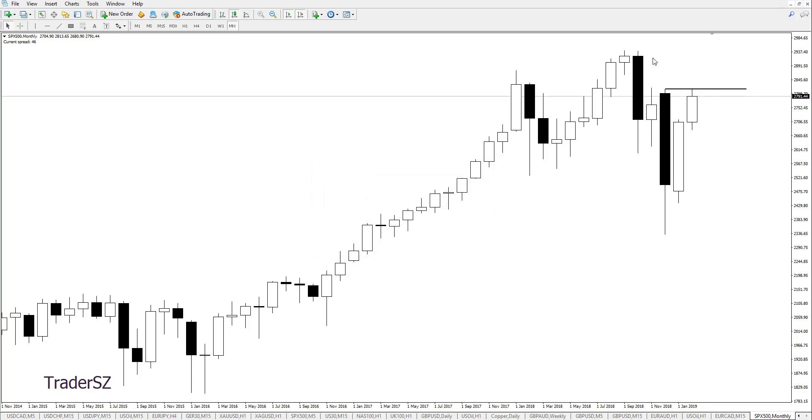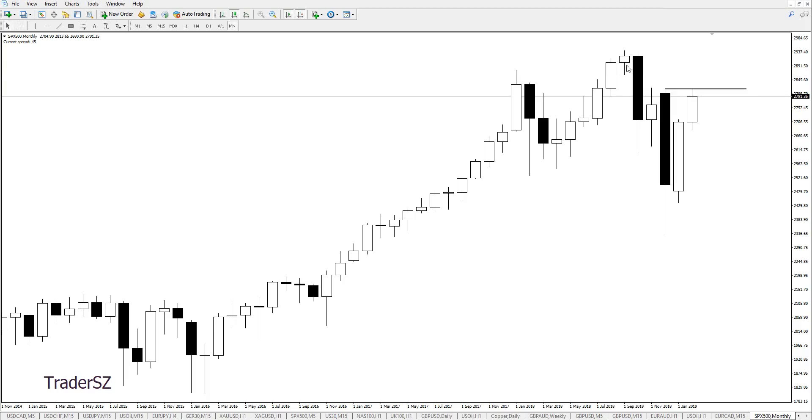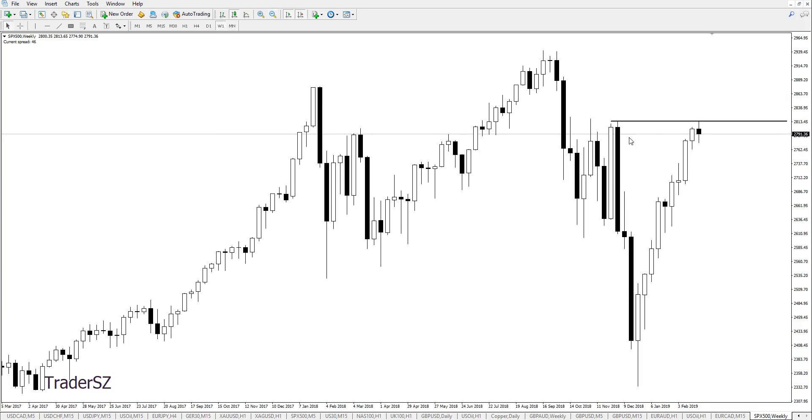Then obviously it's going to be this low, because that low had a rejection — there's some sort of bounce there. So this is going to be a nice SR level. If we go to a lower time frame, let's go to the weekly — things get a bit clearer. We're right at that resistance level with a bit of a sell-off.